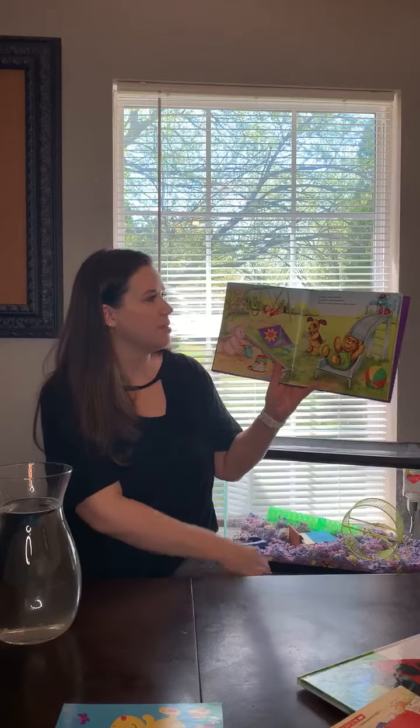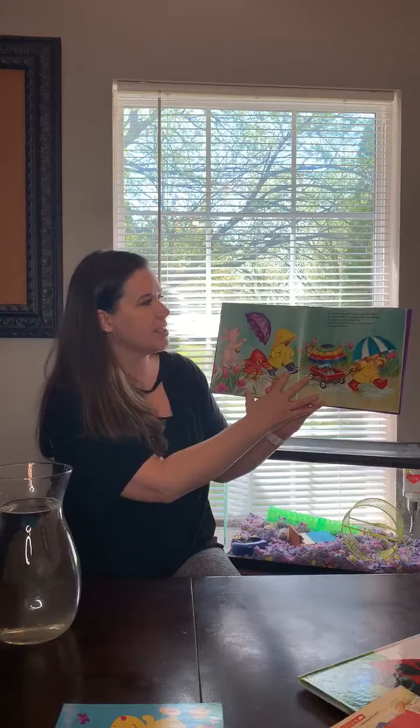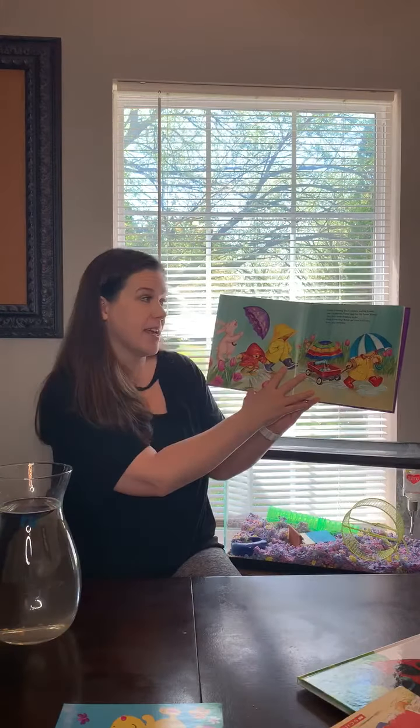Corduroy and his friends are going to the playground. There are so many games to play. Easter is coming, and Corduroy and his friends want to decorate eggs for the Easter Bunny. They have some shopping to do.